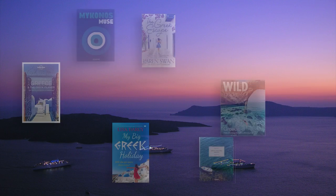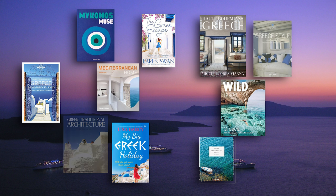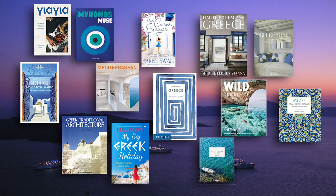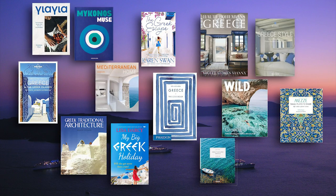Books to adorn your interior are, of course, Greek holiday books, Greek landscape books, Greek interiors, architecture, and cookbooks. Even if there are no direct nods to Greece and you simply have a blue and white interior, books relating to the islands will instantly create the vibe you're looking for.